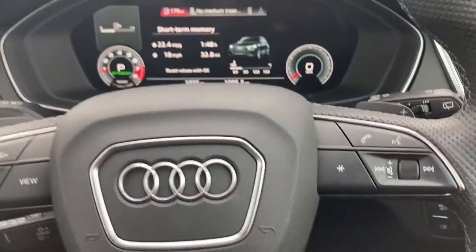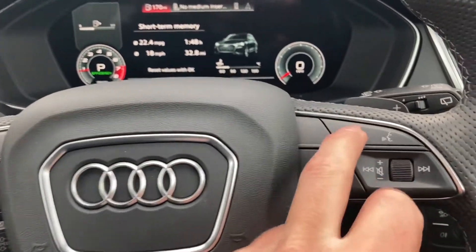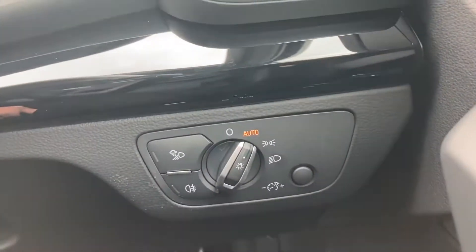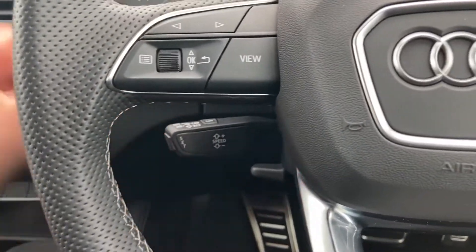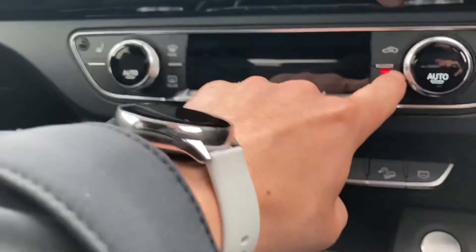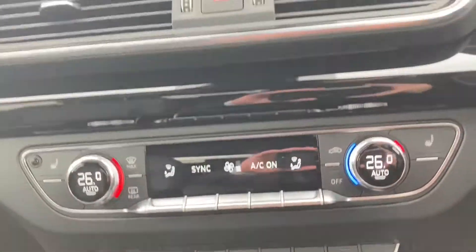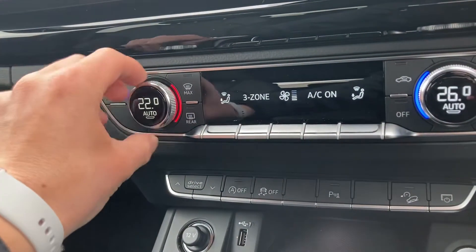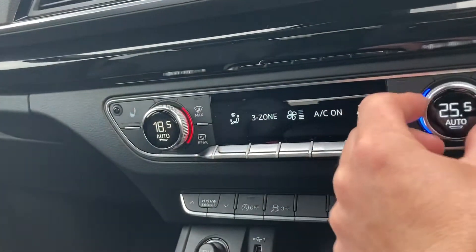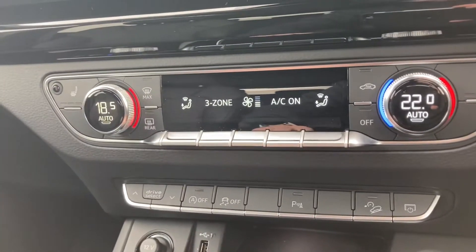Over here you've got your volume controls, and once your phone is set up via Bluetooth you can take or reject calls using that button. You've got your light settings over there, and here you've got the pad for the cruise control. Here we've got the deluxe climate control, so you can set the temperatures differently for the driver and passengers.